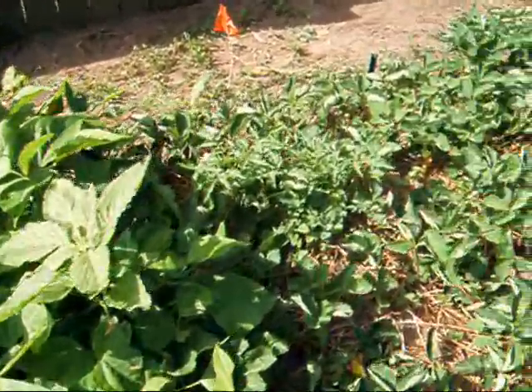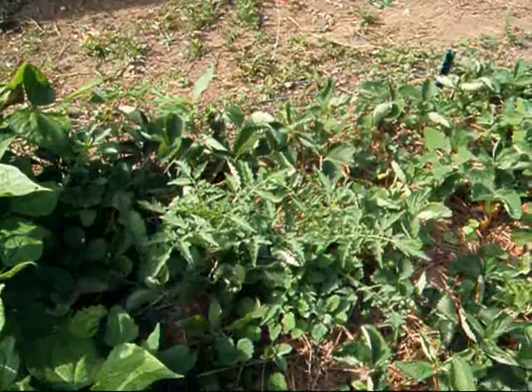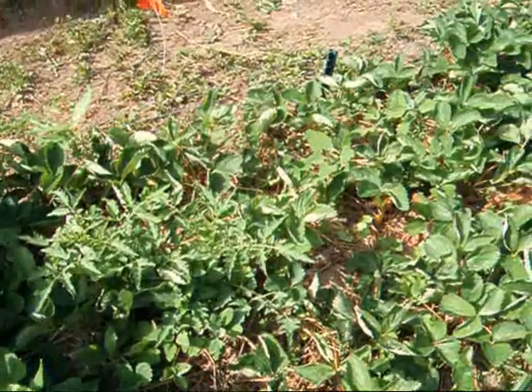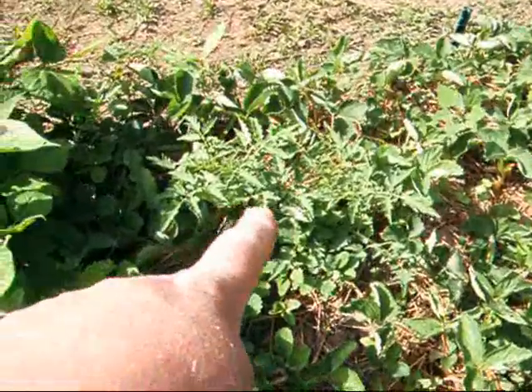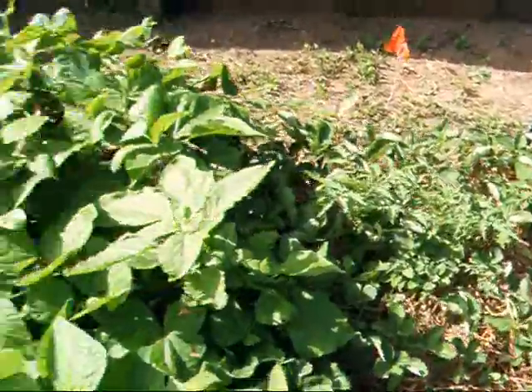And an odd thing happened — I have maybe two tomatoes coming up in the strawberries. No clue how they got there; I didn't plant them but they came up. So I'll have to see what kind of tomato plant that is.